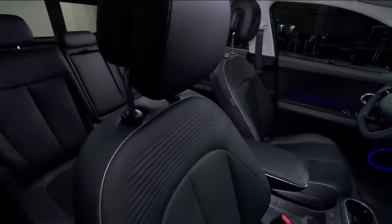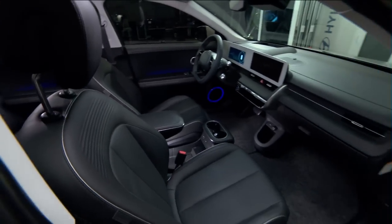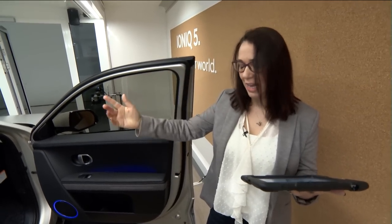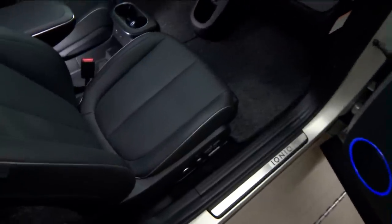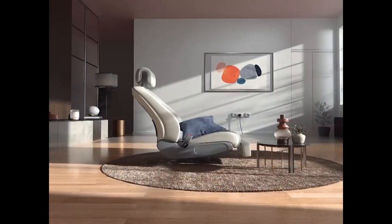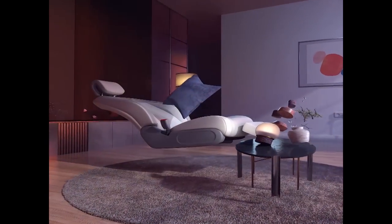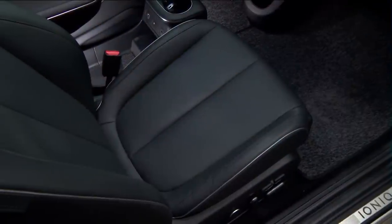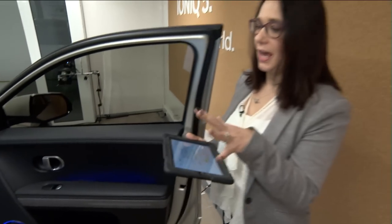The relaxation seats are featured on this car as part of the Tech Pack. They are fully reclined, so you can have a power nap while you charge your car. It's all there to make the interior as comfortable as possible and to have everything set for your journey from home to home.